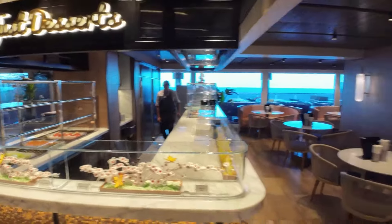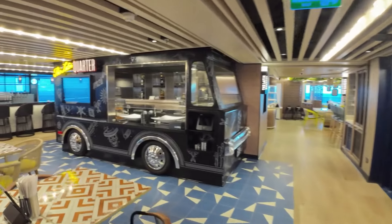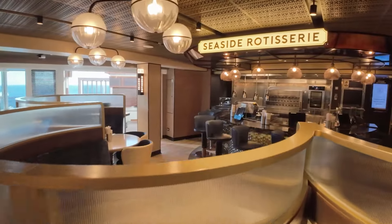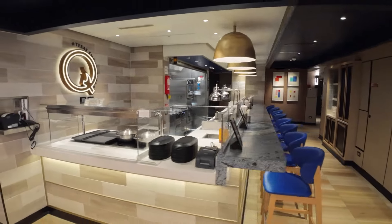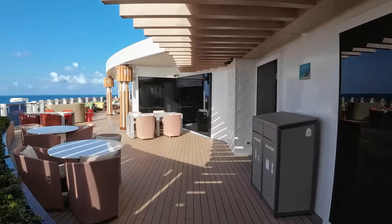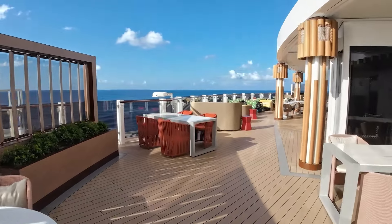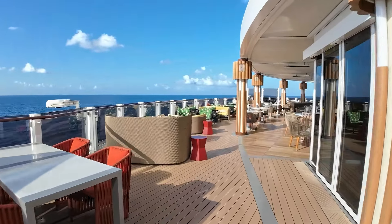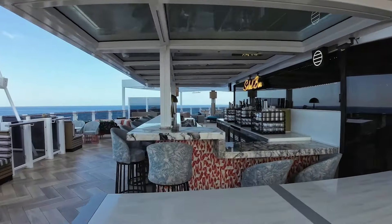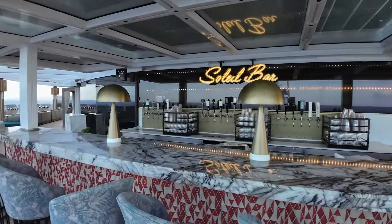Another included food option is the Indulge Food Hall. This is a new concept that was introduced on the Norwegian Prima. There are different stations located in the Indulge Food Hall that offer different types of food. You can select the food you want from any of the stations by using an iPad that is located at your table. You make your selections and send your order, and then a waiter will bring everything to your table. There's also a bar and indoor and outdoor seating. All the way aft on Deck 8, you will find the Sail Bar — the perfect place to grab a cocktail and enjoy the view of the wake of the ship.